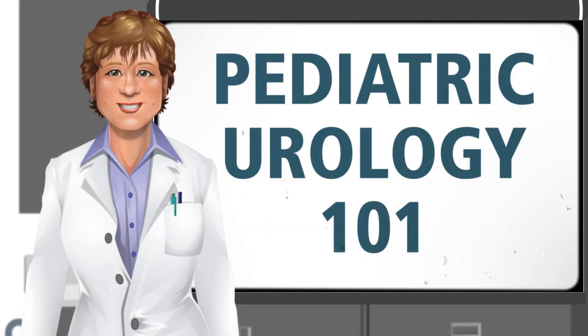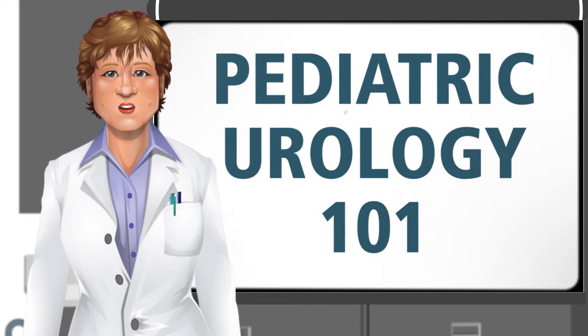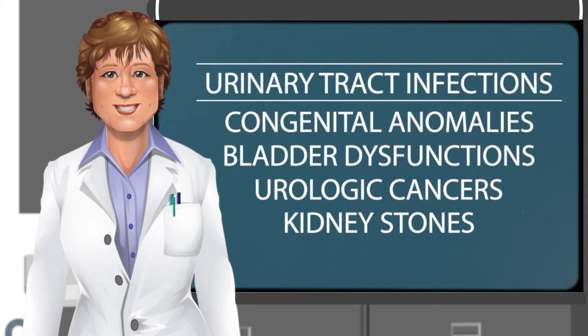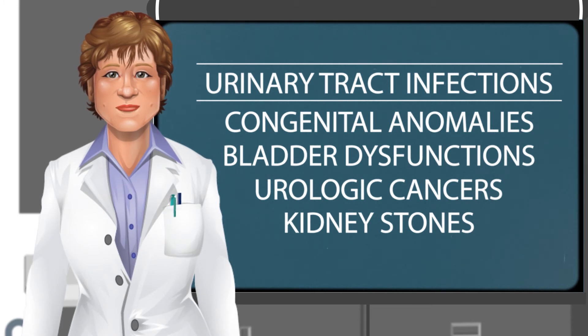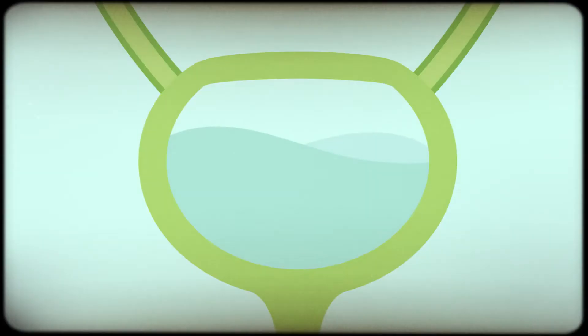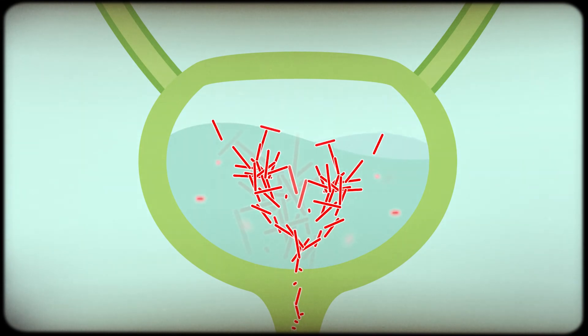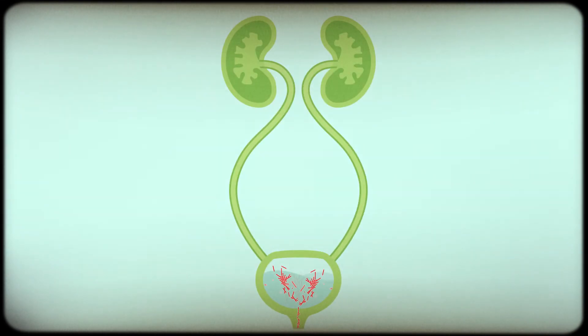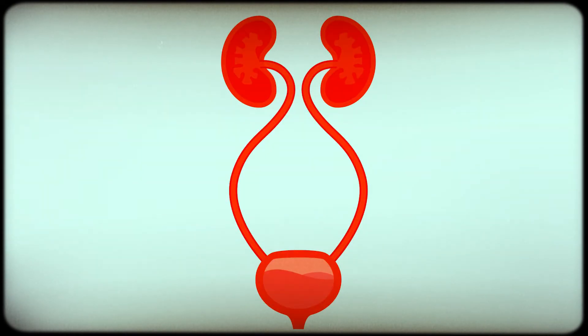Children can be referred to a pediatric urologist for many reasons. Urinary tract infections, UTIs, are one of the most common health issues seen by pediatric urologists. A UTI is when bacteria gets into the urine and travels up to the bladder, causing the lining of the urinary tract to become red and swollen. These happen more often in girls than in boys.